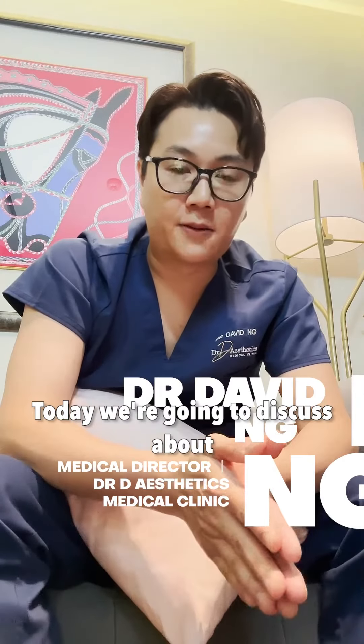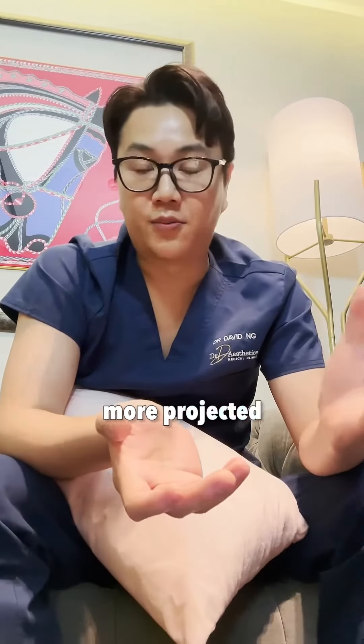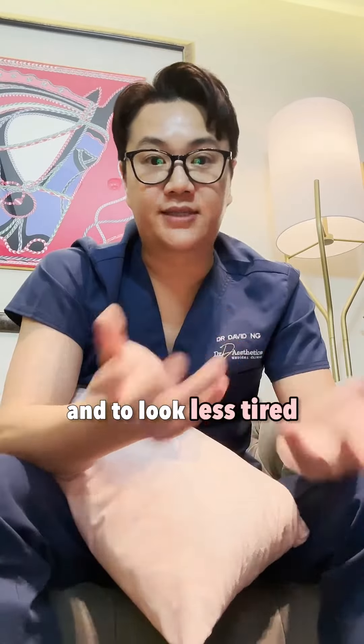Hi everyone, this is Dr. David. Today we're going to discuss men's aesthetics — how do we improve men's facial features to look fresher, more projected, get more definition, and to look less tired.